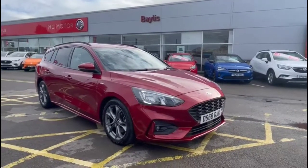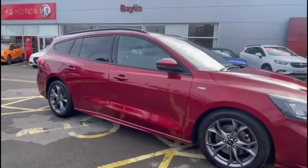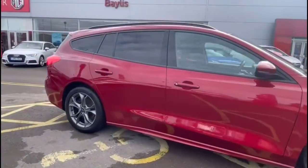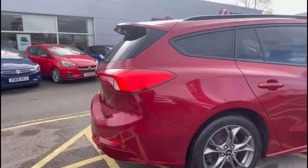Hello, welcome to Bayless Vauxhall. Today we're viewing a Ford Focus 1.5 diesel ST-Line estate. This model's mileage is 40,731 miles, finished in red, and it also comes with a Bayless warranty and the option to extend it up to 36 months.